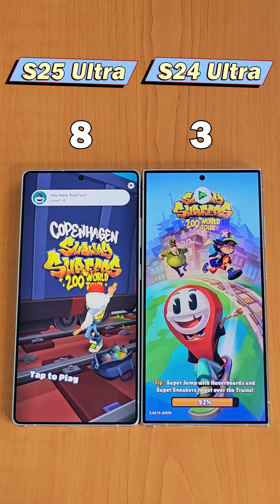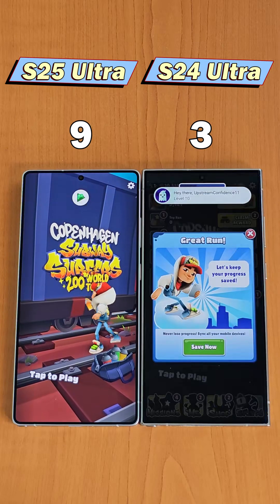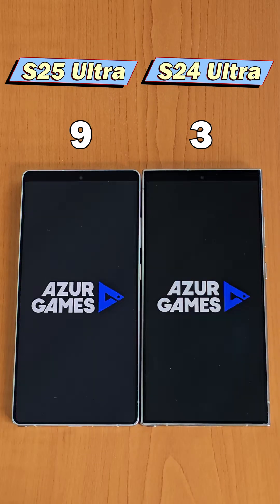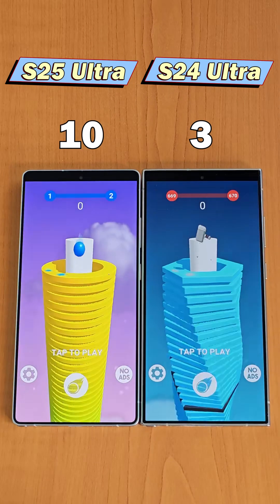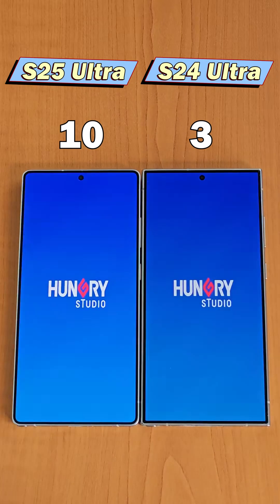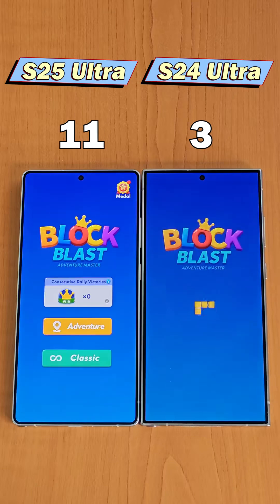Now let's try some games. We can see that Subway Surf loads faster on the S25 Ultra. Next is Stack Ball — the S25 Ultra is still faster, but only by a small margin. Now let's open Block Blast — the S25 Ultra continues to be just a bit quicker.